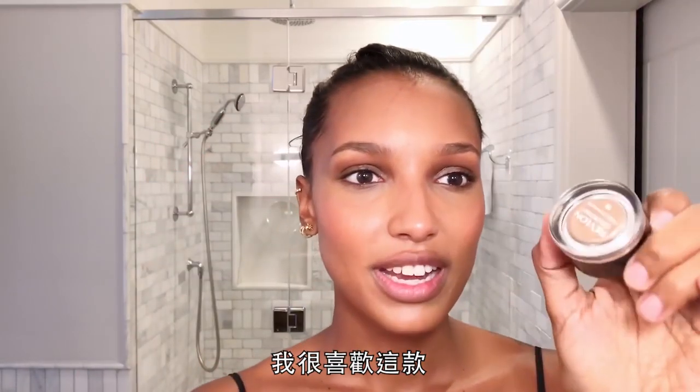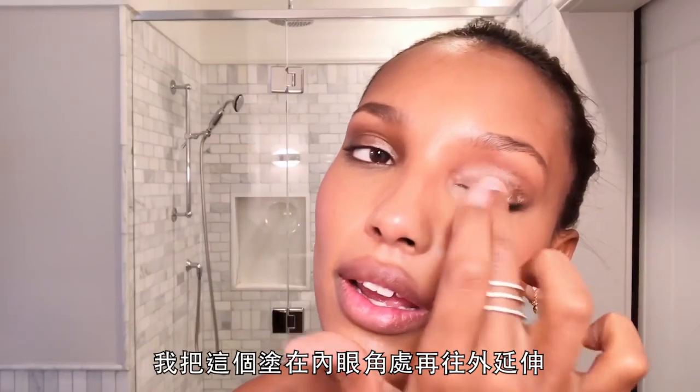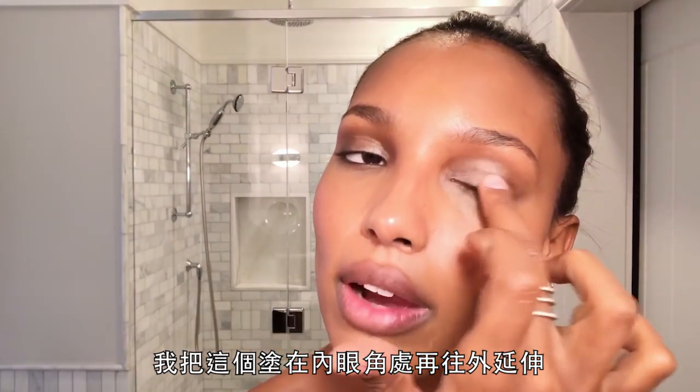This one I love because you can get it at a drug store — it's Revlon. I apply this one from the inner corner going outwards.